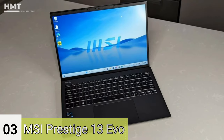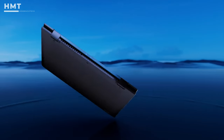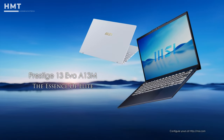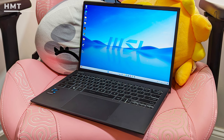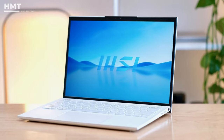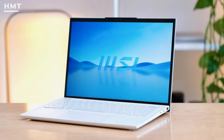Number 3: MSI Prestige 13 Evo. In contrast to our luxury Dell XPS 13 Plus pick, the MSI Prestige 13 Evo is all about function, with strong performance and long battery life. Getting the negative out of the way, the Prestige 13 Evo certainly doesn't offer up the fanciest of displays. But it's a testament to the rest of the device that, if it did, this would likely be a contender for the best laptop around.